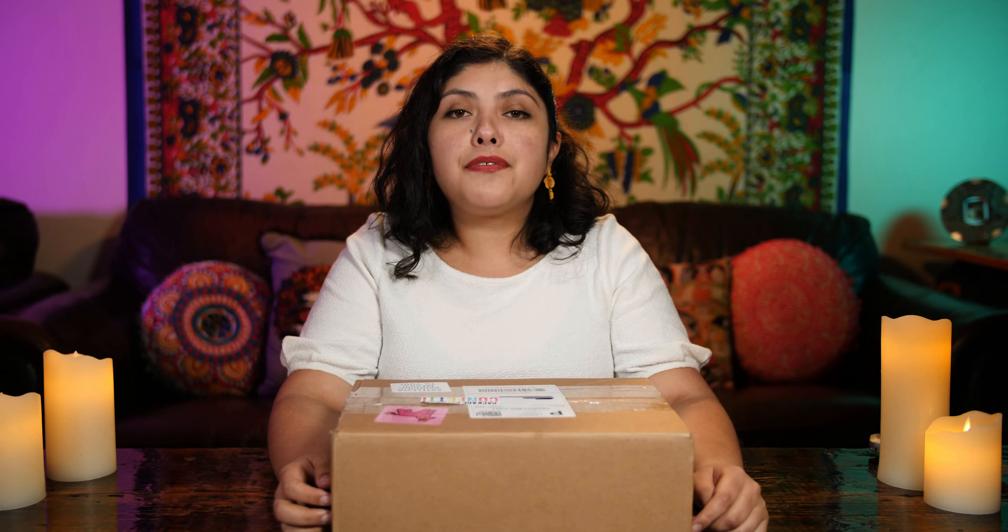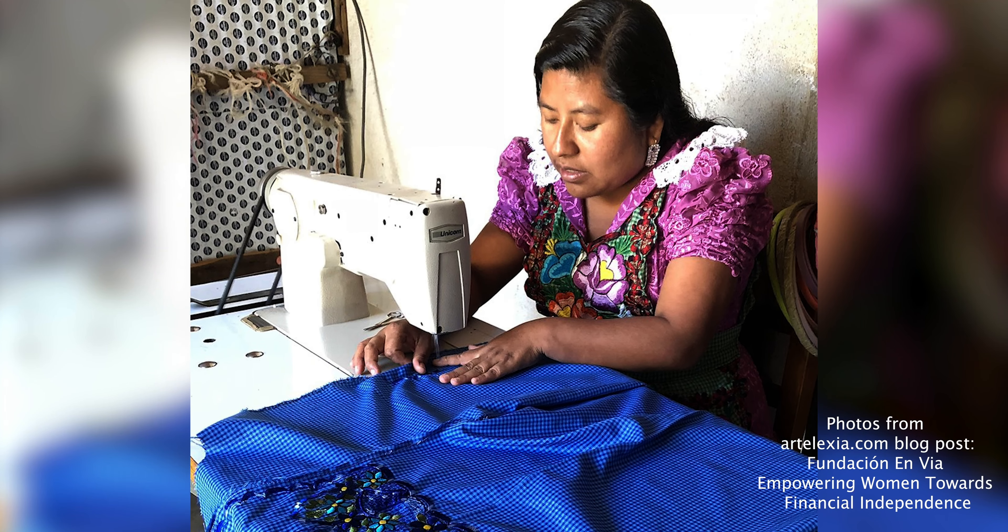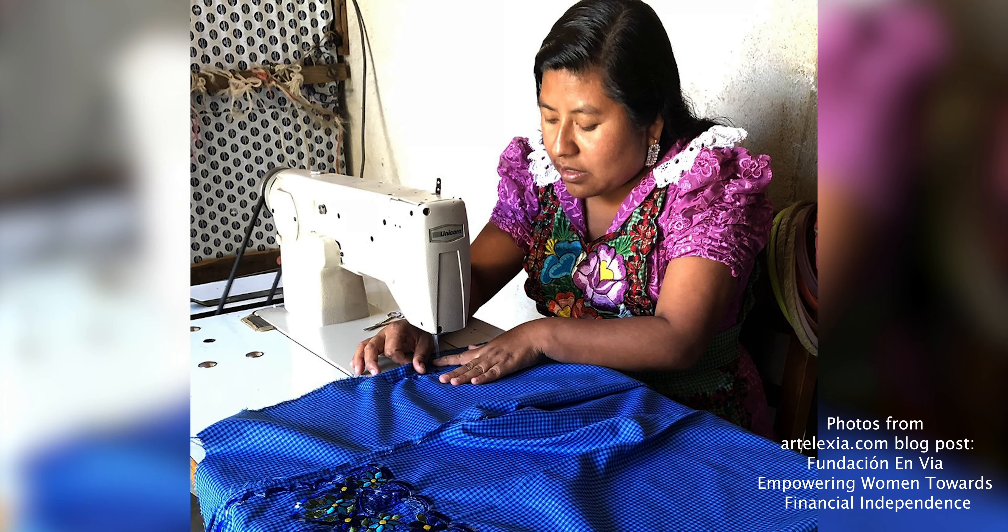This business is Latinx owned and promotes and supports Latinx designers. A lot of the products are from Mexico directly. The best part is that a portion of all the sales go towards empowering female entrepreneurs in Oaxaca by offering them interest-free loans and educational opportunities so they may build and grow their business.